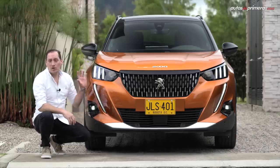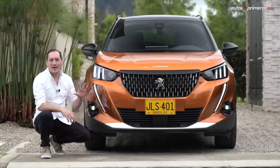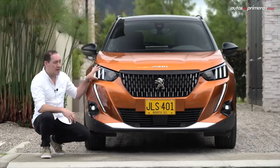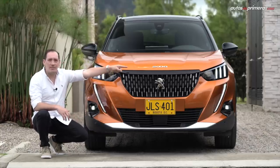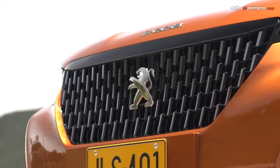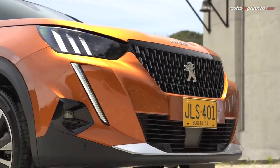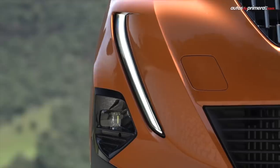Empezando por el frontal, la nueva 2008 presenta todos los rasgos característicos de la nueva generación de modelos de la marca francesa, como las luces full LED con las garras de león y los colmillos, además del emblema de 2008 en el capó. También llama la atención la gran parrilla con apliques cromados, los detalles metalizados que combinan con el negro brillante y las exploradoras con tecnología LED en esta versión.